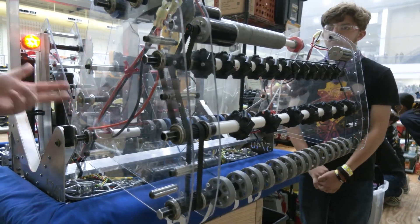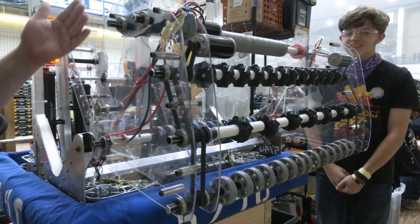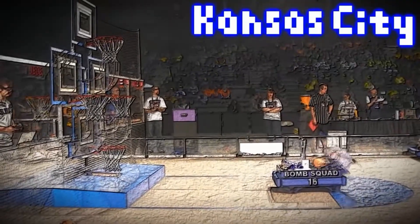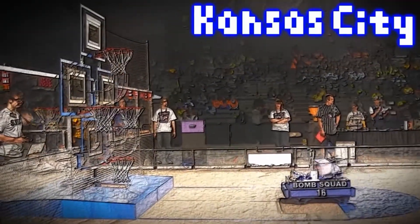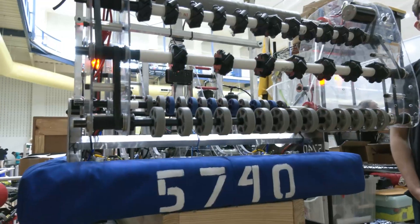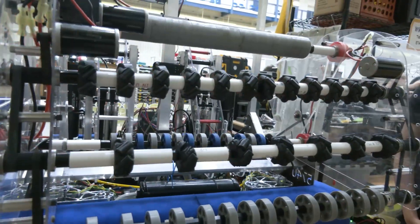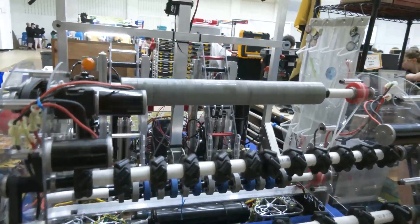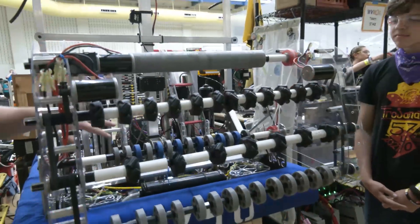You mentioned taking inspiration from the 2012 Bomb Squad — quite the throwback. What made you look at team 16 from 2012? Our head mentor has been involved in FIRST for a long time and knows a lot of teams and what they've done through the years. He gave us some recommendations, and we found Bomb Squad was most in line with what we wanted to do. It was a great robot — I definitely remember it.